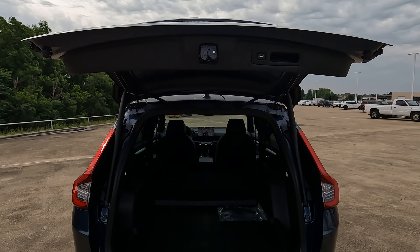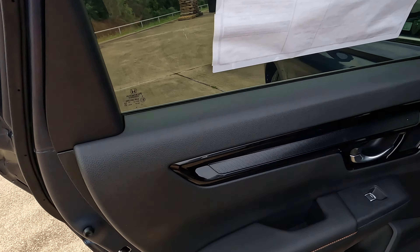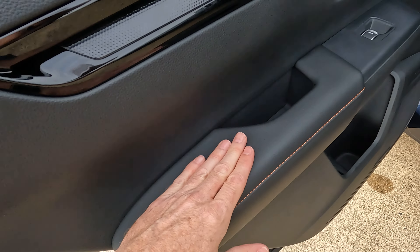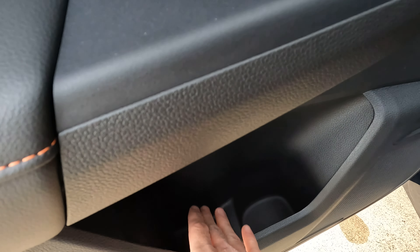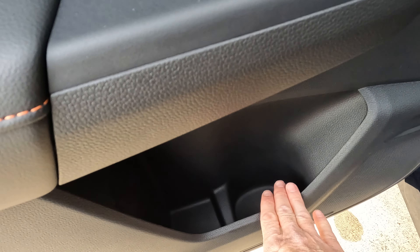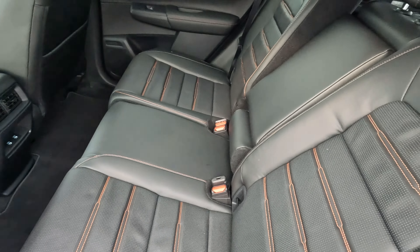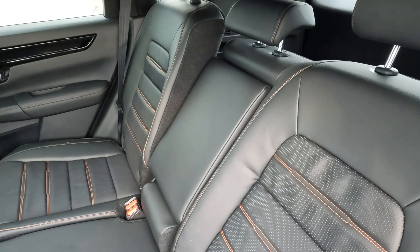On the door panels for the rear doors, there's quite a bit of armrest space that feels comfortable. There's a door bin — more of a bottle holder — with some additional space if you're not using it. One common question: do the rear seatbacks recline?